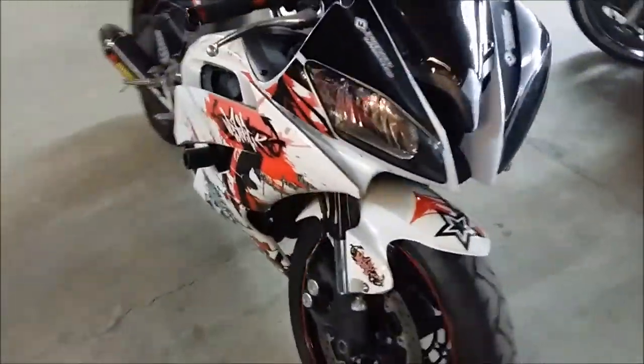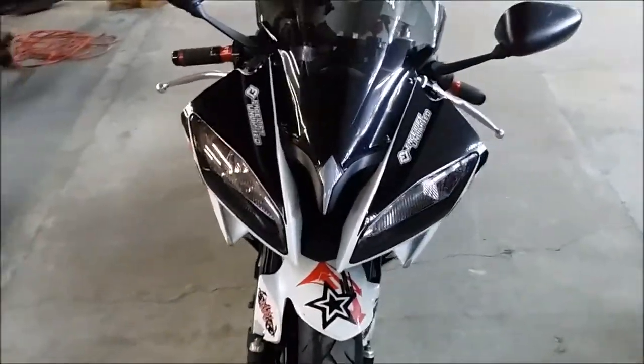This is a 2009 used Yamaha R6 crotch rocket for sale with full carbon fiber Exquisite exhaust, brake sliders, fender eliminator kit, flush mount front turn signals, and a Facelift Unlimited graphics package.